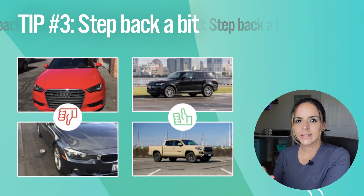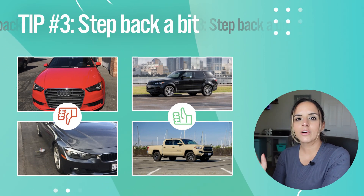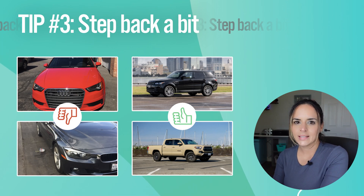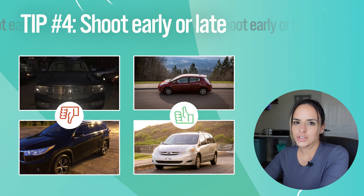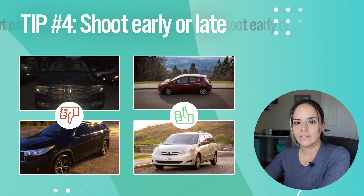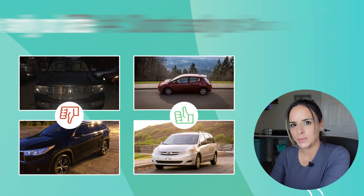Step back a bit from the car so that the entire car comes out in the shot and guests can get the full picture. The next tip is a common photography tip: take pictures in the early morning or early evening hours, as this will give you the best lighting possible.